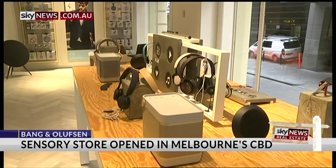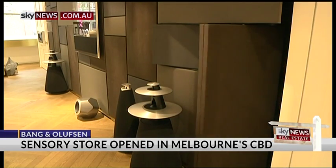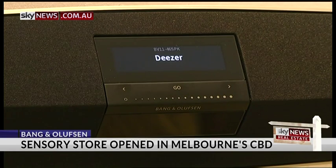We're seeing people coming in in their early 20s buying into the brand. You can get into a pair of Bang & Olufsen headphones that are under $200. And then right at the other end of the scale, we're seeing people that have been with the brand for many, many years still purchasing, repeat purchasing, adding onto their systems well into their 70s.